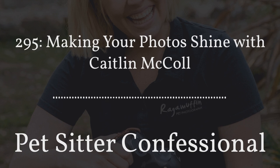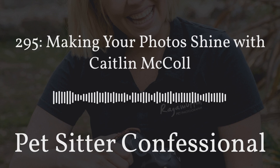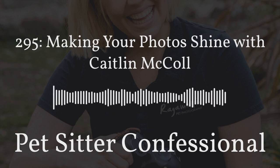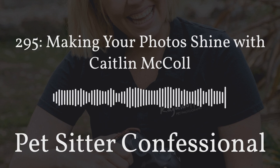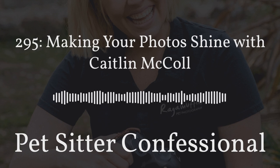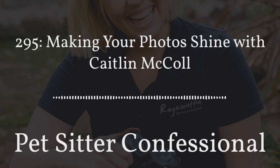Hello everybody and welcome back. Photography is a major part of being a pet sitter, and yet many of us have no idea what we're doing with it. So that's why we are so excited to have Caitlin McCall, owner of Ragamuffin Pet Photography and currently co-president of the Pet Photographers Club, running their own podcast as well, on to talk about pet photography — specifically the skills that we need and how we can use those photos to better our business. Caitlin, it's a real pleasure. Thank you so much for coming on the show today. Could you tell us a little bit more about yourself?